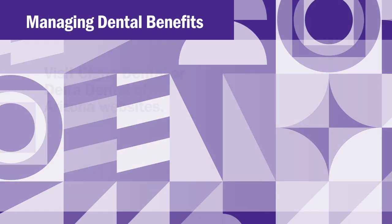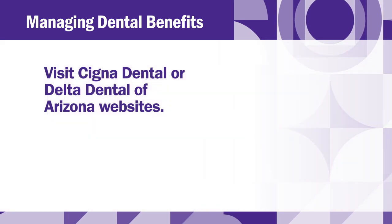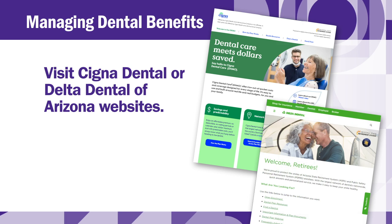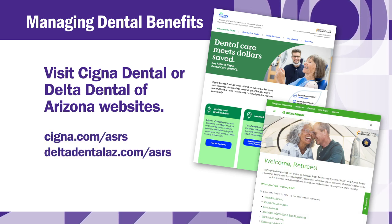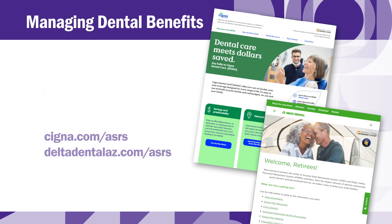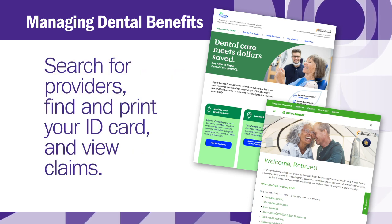How can I manage my dental benefits? For your dental plan, Cigna Dental and Delta Dental of Arizona each have a dedicated website for ASRS retirees. Visit these valuable resources at Cigna.com/ASRS or DeltaDentalAZ.com/ASRS. On these websites you can search for providers, pull up or print your ID card, and view claims for your plans.